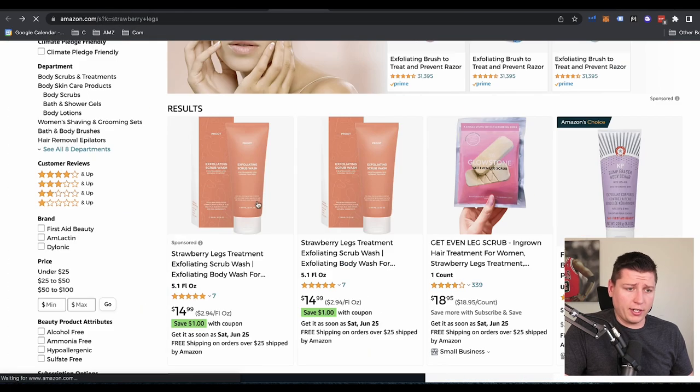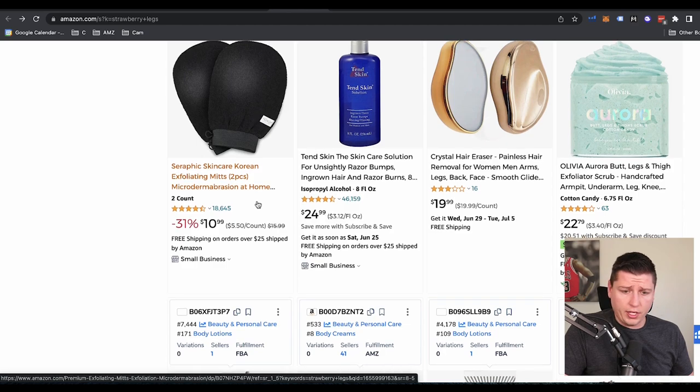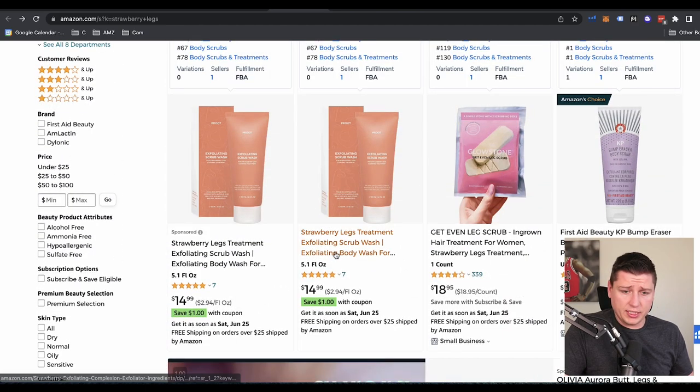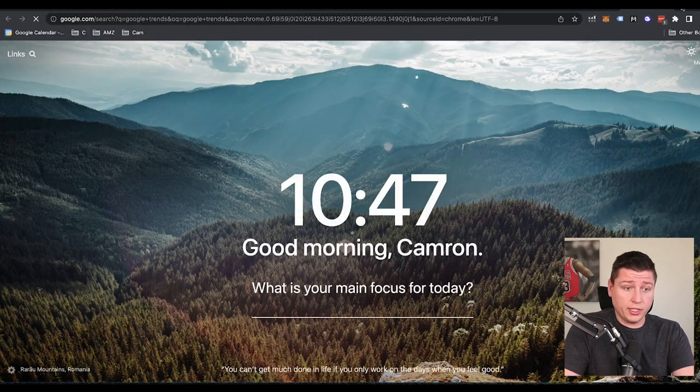Okay — so there's a whole other niche right there for strawberry legs. What things can help? So we go back to our Amazon page and we see if there's anything that will help with this. We just see this one scrubbing cream — and strawberry legs gets 4,000 searches per month. So what if I type into Google Trends here? Another tool I like to use for trends is Google Trends — I can type in 'strawberry legs' and see if this is something that's heating up.